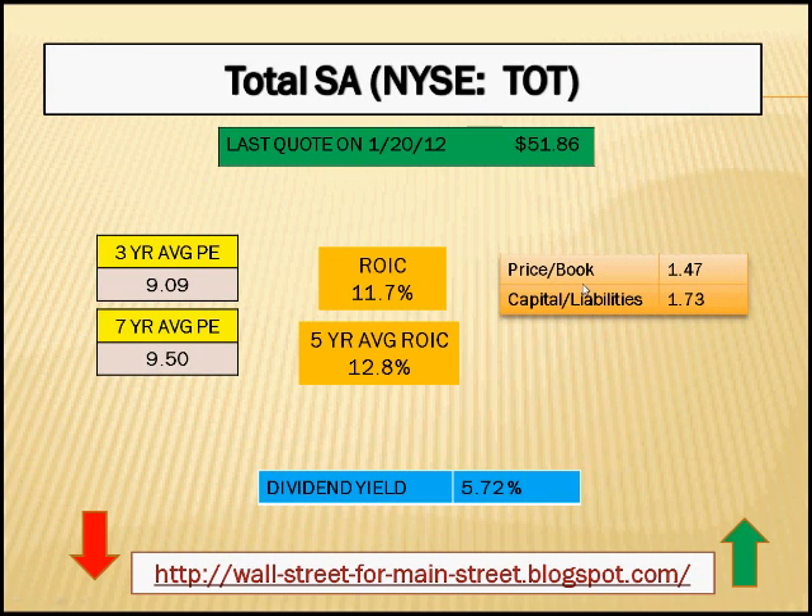Some other metrics to consider: the price-to-book ratio is a reasonable 1.47, while the capital-to-liabilities ratio is a still reasonable 1.73. Another positive for Total is the above-average dividend yield of 5.72%.